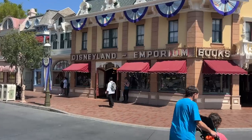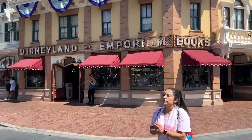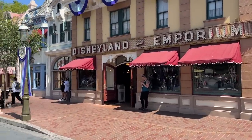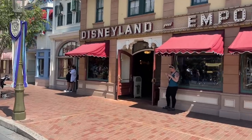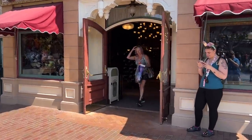Today we're at Disneyland to check out all the new summer merch here at Disneyland, so let's get going.